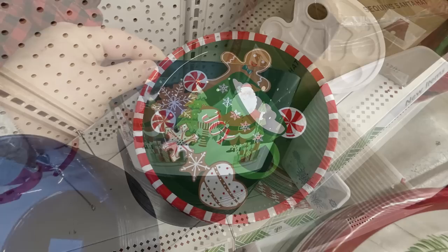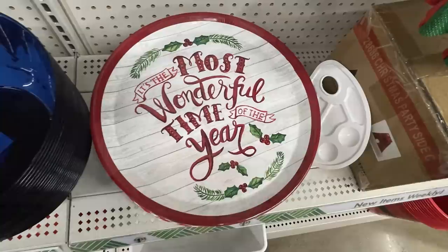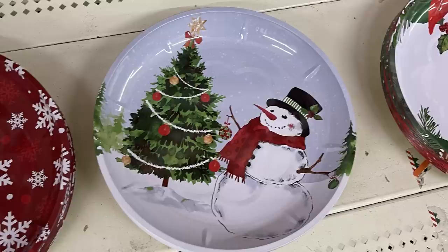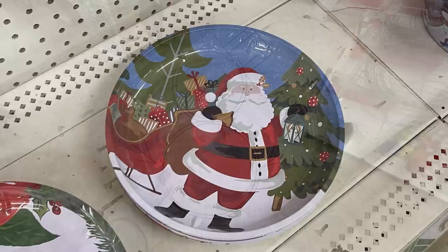They have the large serving trays featuring hot cocoa and gingerbread men, Santa with his friends, The Most Wonderful Time of the Year with a wood palette background, and then the red background with white snowflakes. They also have the Christmas tree with the snowman, the white background with poinsettia trims like a wreath, and then Santa with his sleigh.